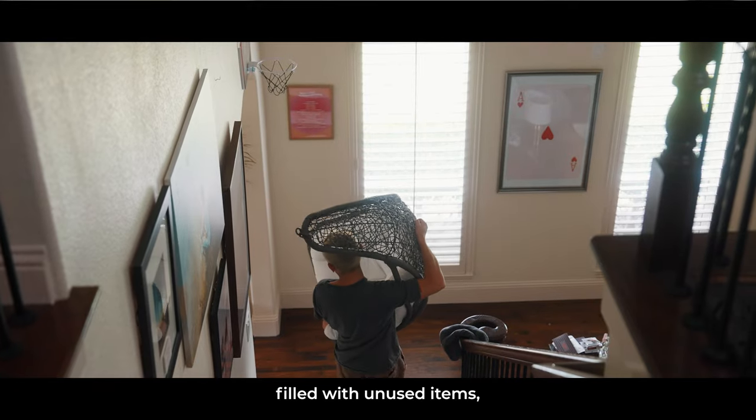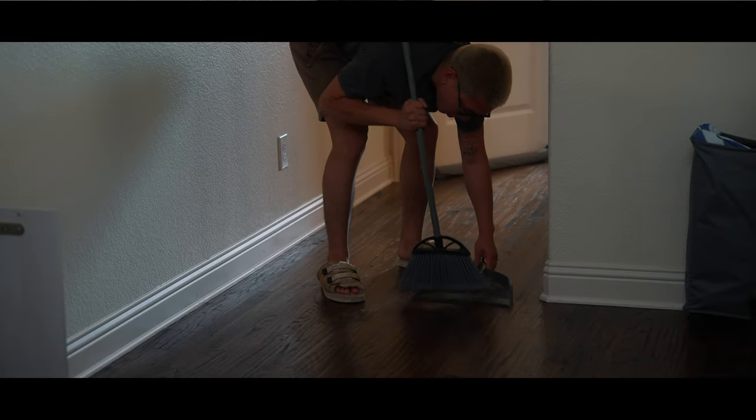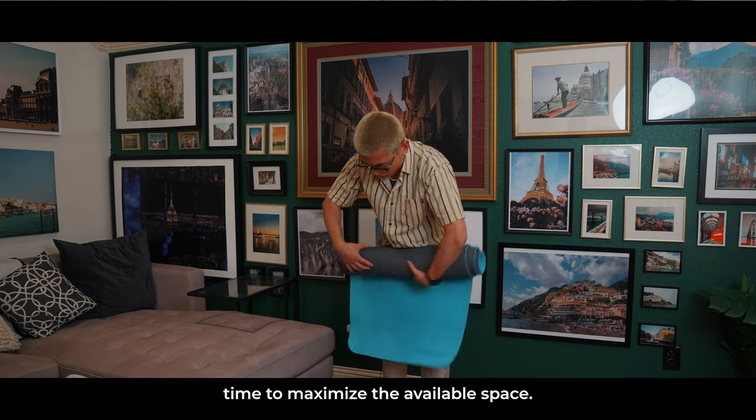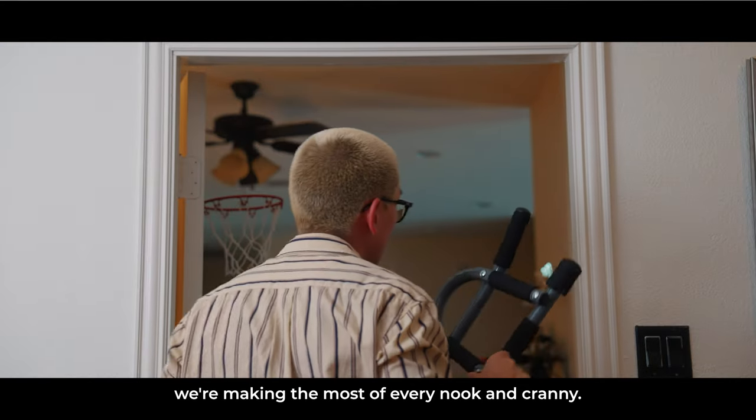With bags filled with unused items, we're making some real progress. Now that we've decluttered, it's time to maximize the available space. From floating shelves to attic storage and hanging organizers, we're making the most of every nook and cranny. Here's a couple of my favorite creative storage solutions.